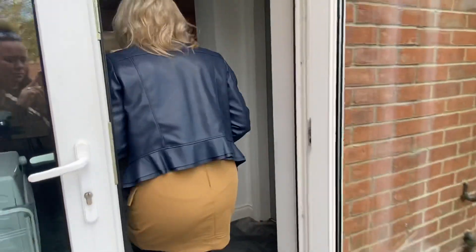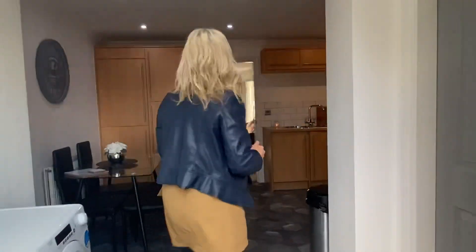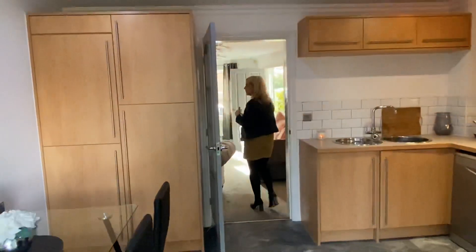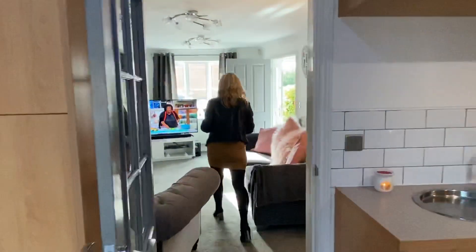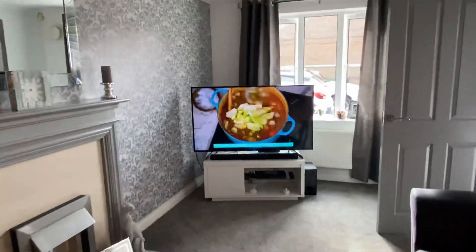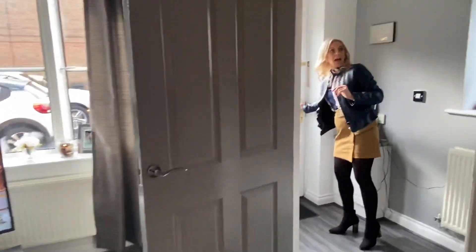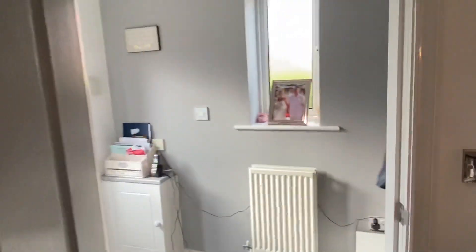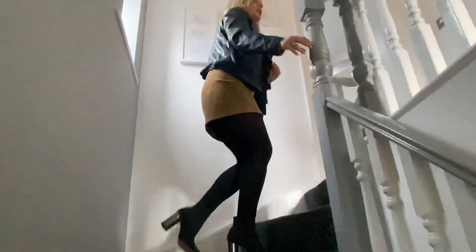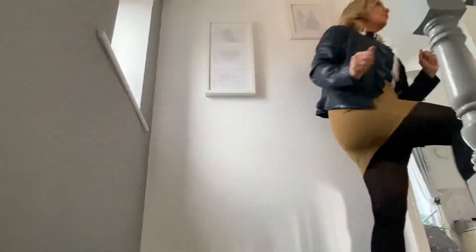Taking you back through — we retrace our steps through the property, back through the kitchen, back through the lounge, back into the hallway. We'll have a look upstairs. You've got the staircase going up to the first floor with spindle stairs and balustrade, and there's a double obscured glazed window to the right.